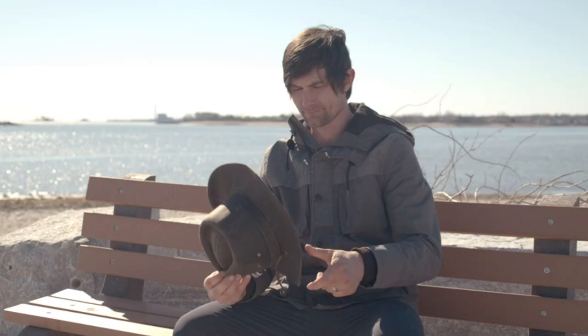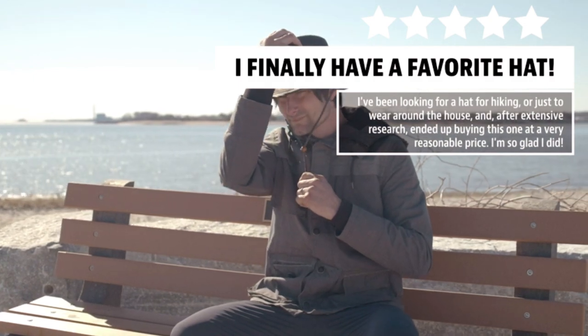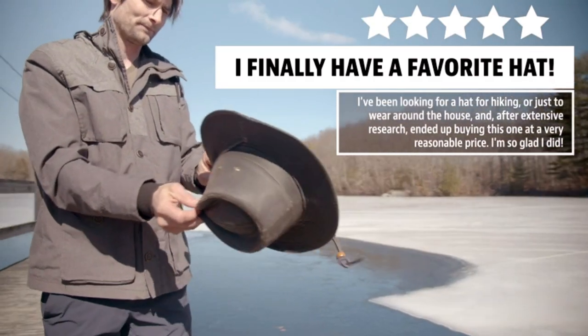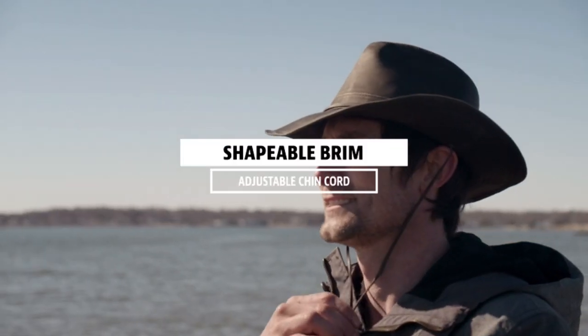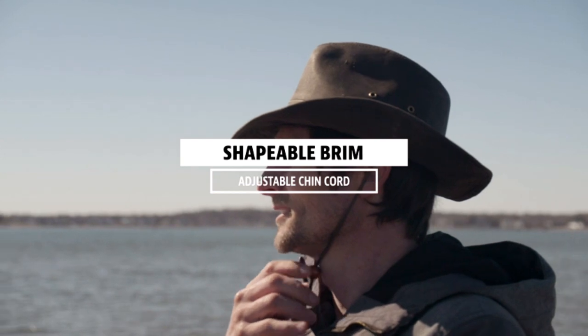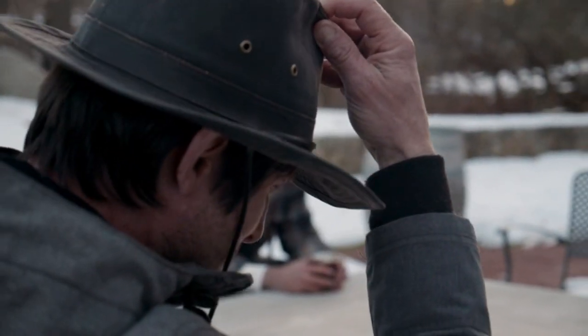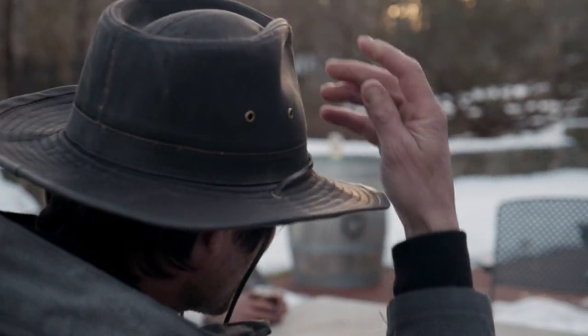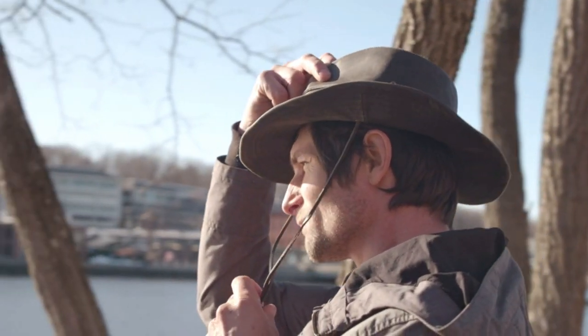Available in brown or black, it is fitted with a brow band and lining to efficiently absorb sweat and avoid skin irritation, whilst the chin cord holds the hat in place even when horse-riding. The broad brim is shapeable, giving you the freedom to style your hat without compromising protection. The Dorfman Pacific Men's Outback Boonie Hat makes a perfect gift for that important man in your life — be it your father, husband or son.